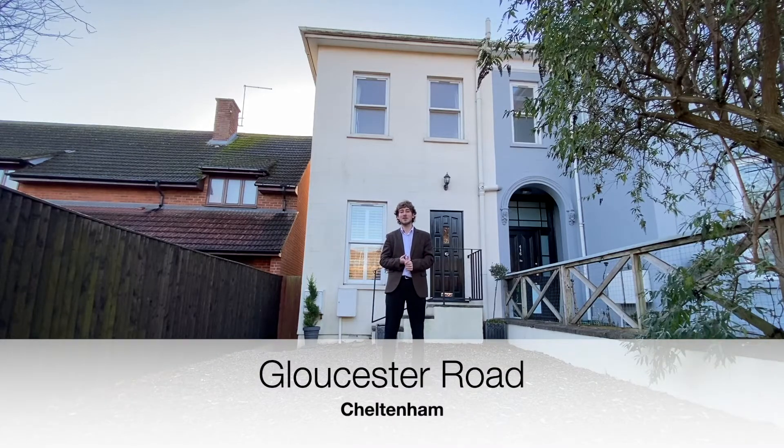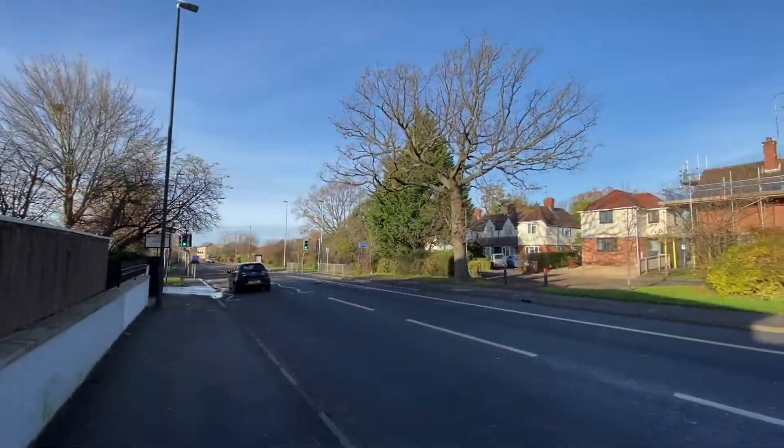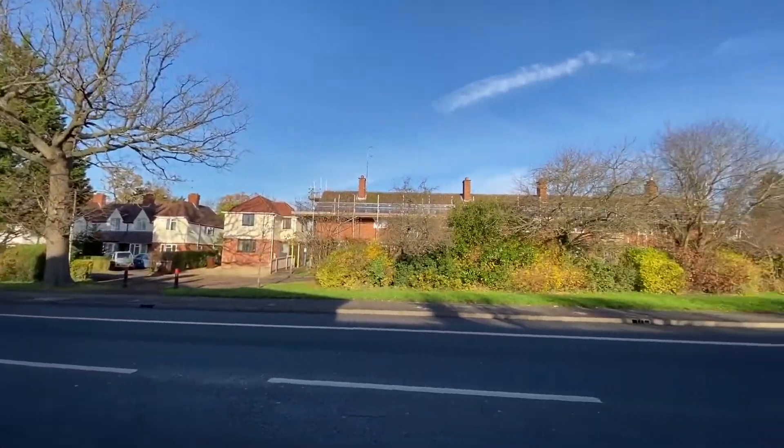Imaginatively designed, this two-bedroom townhouse on Gloucester Road has off-road parking with a garage, a well-presented interior, as well as being close to the M5 motorway. This property is also close to Cheltenham Railway Station.